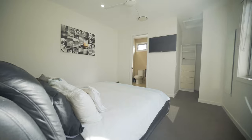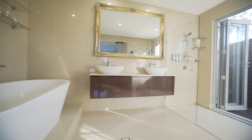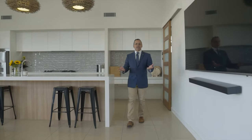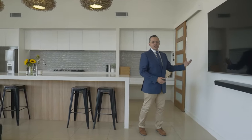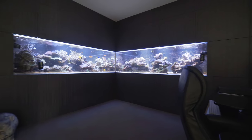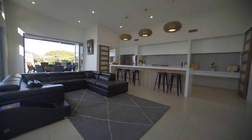Three bathrooms, two of those are en-suited, so you've got a total of six bedrooms in this house including the master downstairs. On the downstairs we have a triple garage, fully equipped media room with all the latest tech, and a full study with its own aquarium.